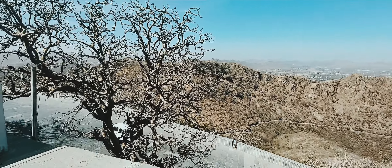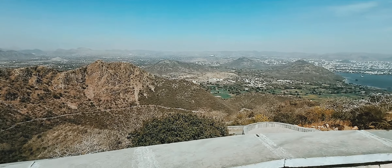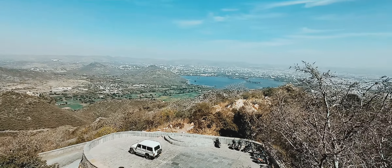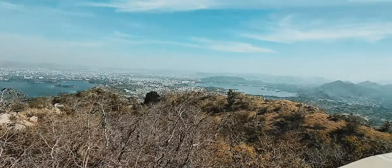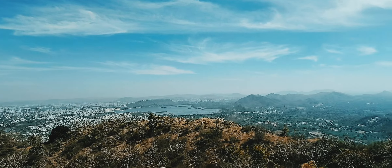This palace belongs to the Mewar dynasty and is called the Satchangal Monsoon Palace. From here you can see Pichola Lake, mountains, and all the other palaces of Udaipur. I think you must visit this place.